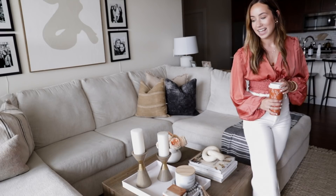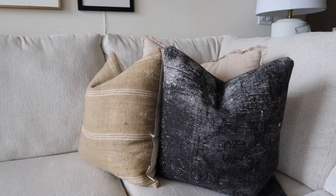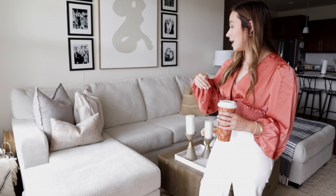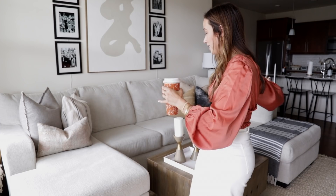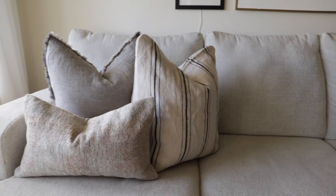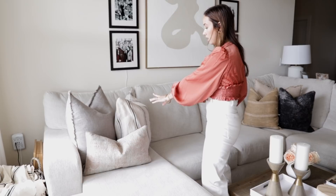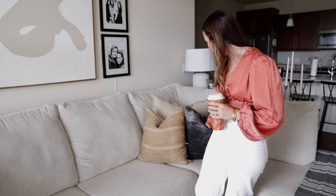This couch I searched for for hours before moving in. I wanted a sectional with two chaise-style extensions so I could have lots of friends over and also stretch out while watching TV. It's from Ashley's and was about $1,500, which is great for a couch this size — probably one of our best purchases. The pillows are from all over: Target, Etsy (The Collective Co.), and more. I have a whole video on pillow sizing.